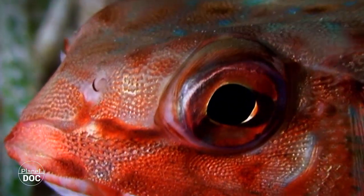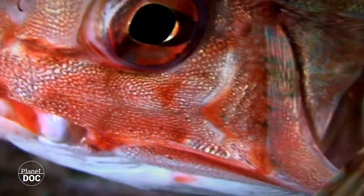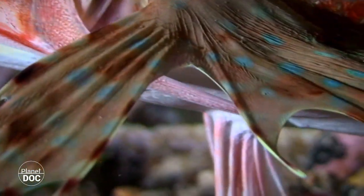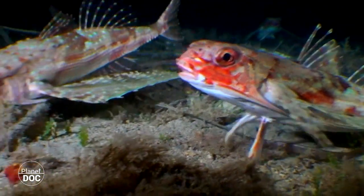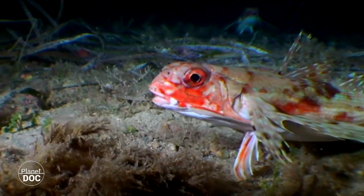Unfortunately, this and many other species are in danger due to the loss of their habitat, caused by excessive trawling and pollution. Because of this, we might never find out why flying gurnards come together under the Mediterranean moonlight.